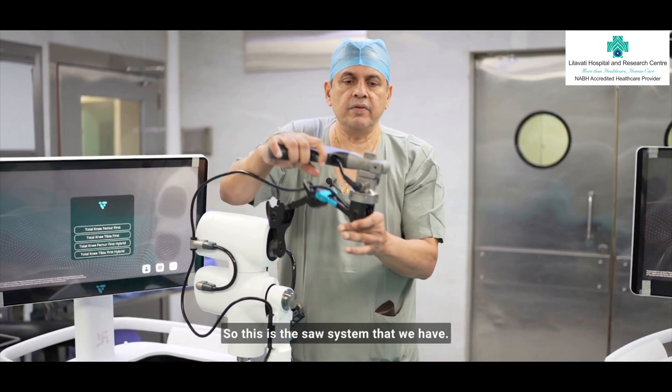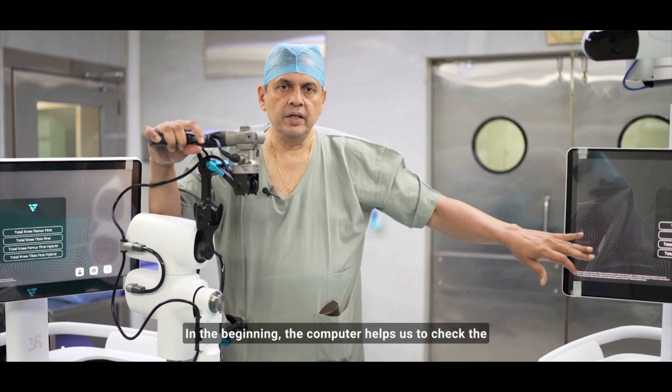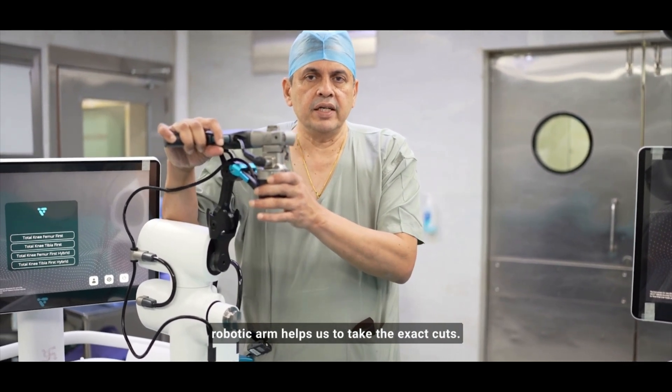This is the saw system that we have. This system helps us to actually cut the bone in a perfect fashion. In the beginning, the computer helps us to check the angles where the cuts are to be taken, and the robotic arm helps us to take the exact cuts.